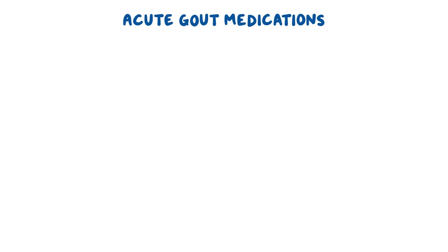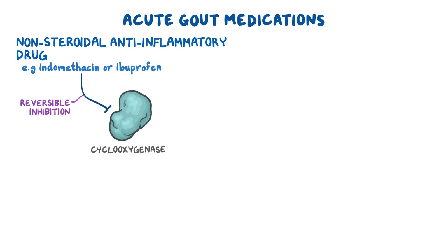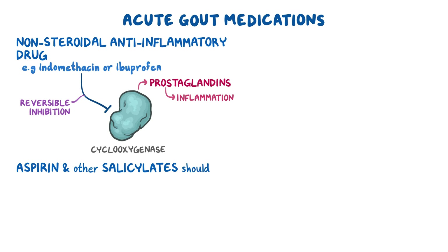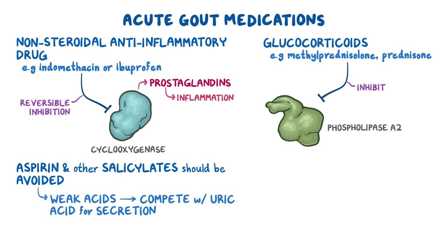For the treatment of acute gout, the first-line treatment is a nonsteroidal anti-inflammatory drug such as indomethacin or ibuprofen. These medications work by reversible inhibition of cyclooxygenase, an enzyme responsible for the production of prostaglandins that cause inflammation. It's important to note that aspirin and other salicylates should be avoided in gout because they're weak acids and can compete with uric acid for secretion in the proximal tubules. Glucocorticoids such as methylprednisolone and prednisone work by inhibiting phospholipase A2, another enzyme responsible for the production of prostaglandins.